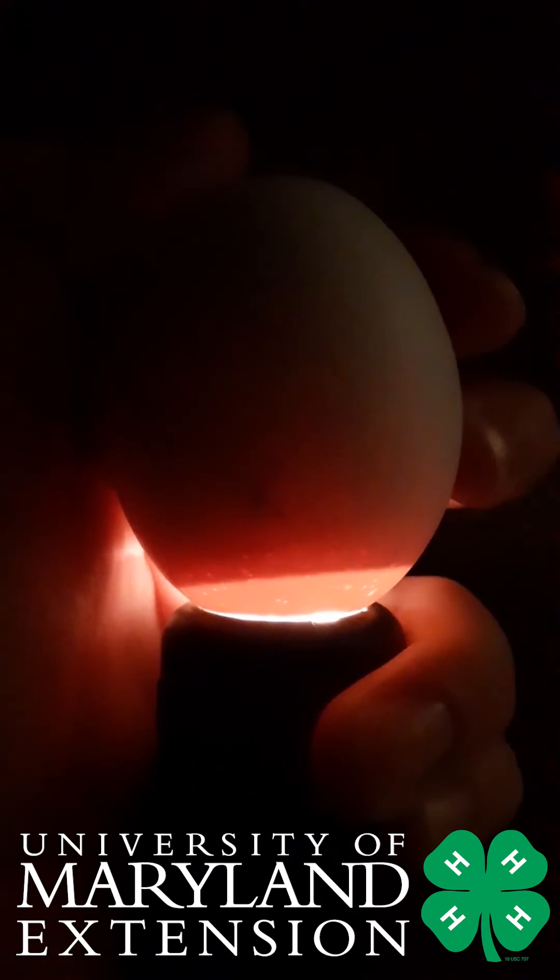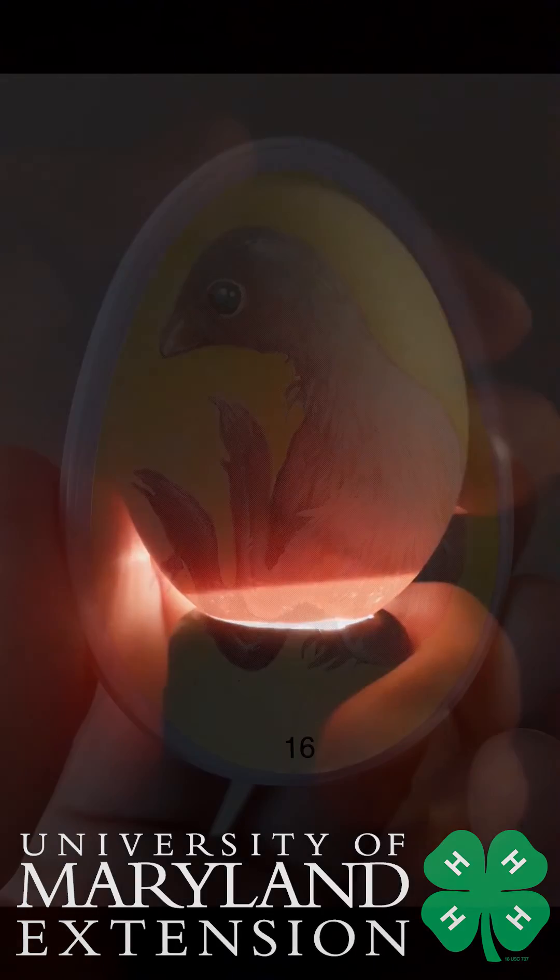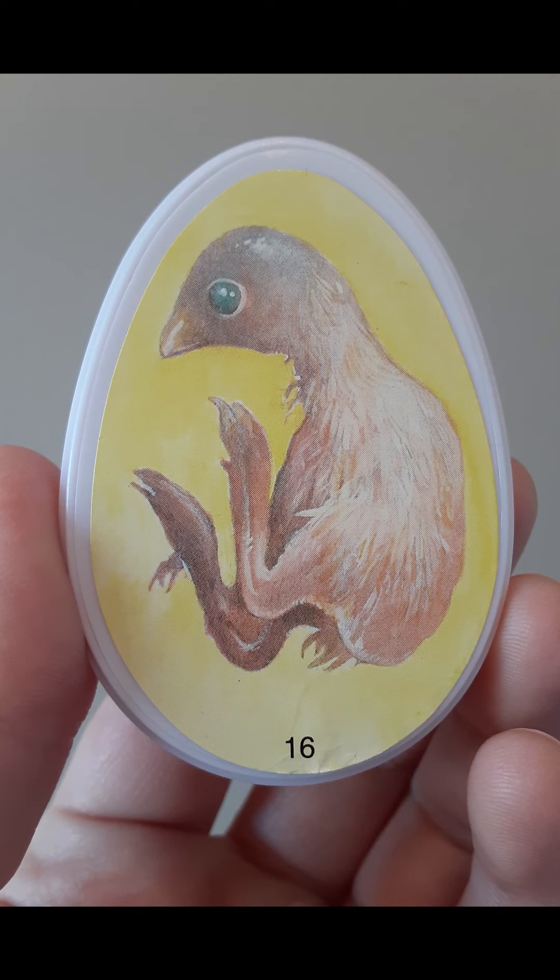If you watch very closely you can see movement inside of the egg. Our display egg at day 16 shows a chick with feathery down. In about five more days our chick will hatch.